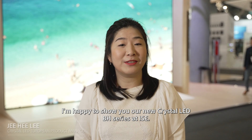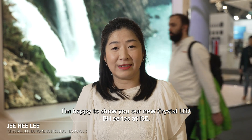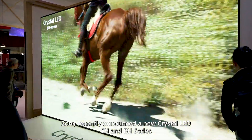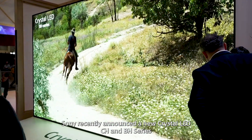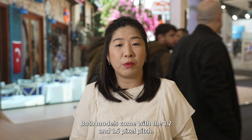Hi everyone. I'm happy to show you our new Crystal LED B80 series at IRC. Sony recently announced the new Crystal LED CH and B80 series. Both models come with a 1.2 and 1.5 pixel pitch.